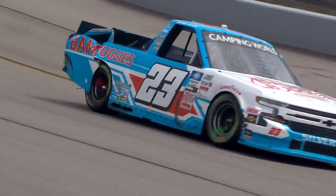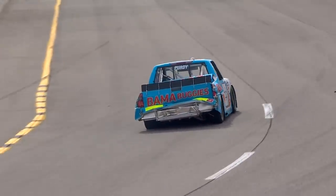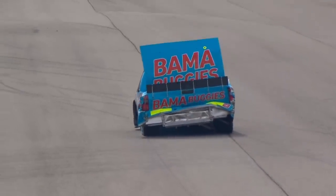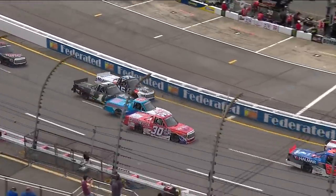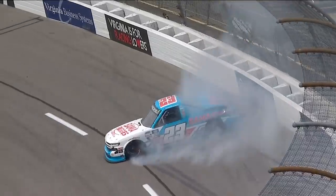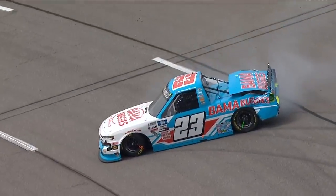So Purdy goes around — bent up Bama Buggy there. That's a shame. His crew chief, Jeff Hensley — interesting that the last two races here he has been the crew chief for both winning vehicles, of course last year with Grant Enfinger, and then years ago with Mike Skinner. They had four wide for a second, tried to funnel it down, and unfortunately Chase was the loser in that funnel. He was the one that got spit out of the funnel.